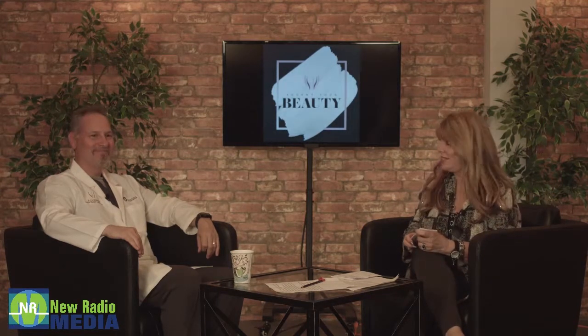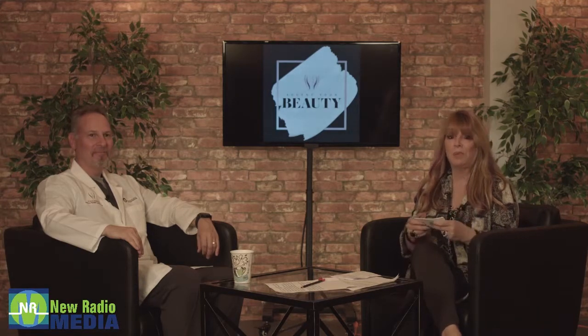Hi, you're watching Accent Your Beauty with Jackie Callan and Dr. Mark Berkowitz. We're going to get back to some of the questions — some we didn't get to last week and some you sent in since last week. We're going to try to get to as many as possible. You ask and the doc shall answer.